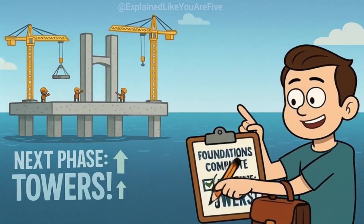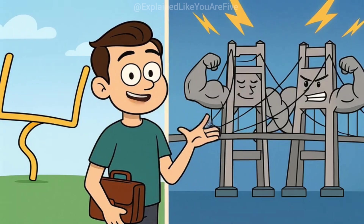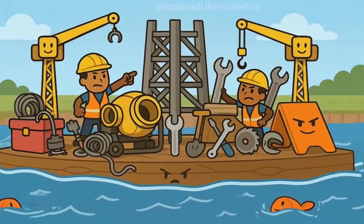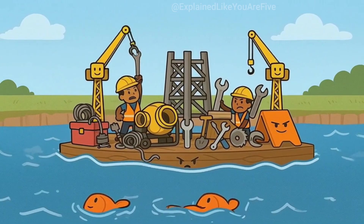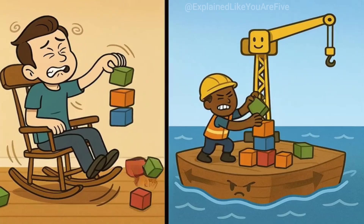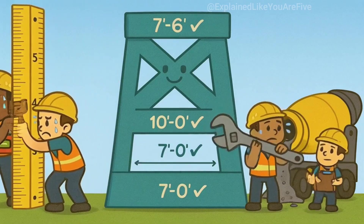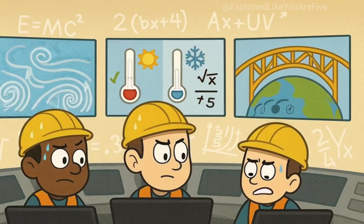Now that the foundations are done, it's time to build the towers. For big suspension bridges, these towers are the tall, impressive parts that everyone notices. They're like the goalposts of bridge building, except they need to be perfectly straight and incredibly strong. Building towers over water means bringing in floating construction platforms — picture a giant raft loaded with cranes, concrete mixers, and all the tools needed to build a skyscraper, except this skyscraper is sitting in the middle of a river. These platforms have to stay perfectly positioned while waves, wind, and river currents try to push them around. It's like trying to build a Lego tower while sitting on a rocking chair. The towers are built piece by piece, section by section, each section carefully measured and positioned before concrete is poured or steel beams are bolted into place.